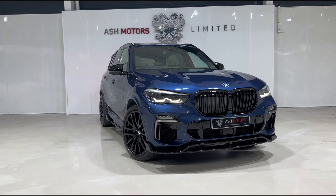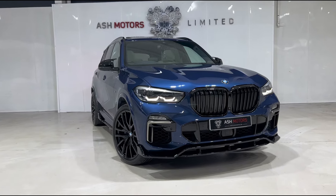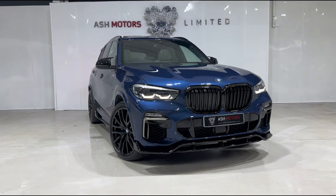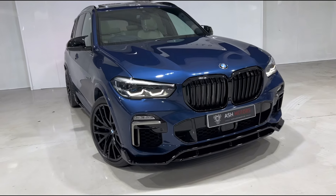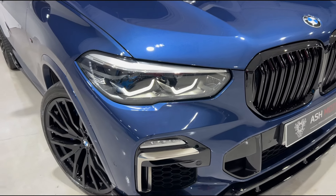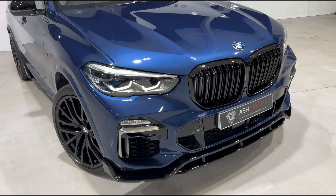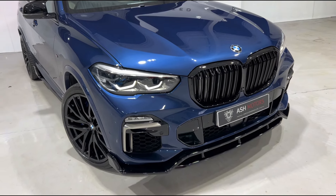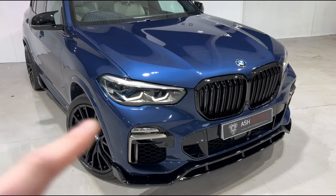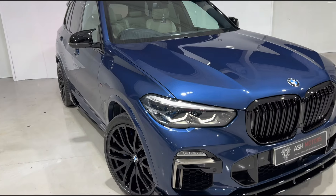It benefits from a full service history and as you can see it's finished in the wonderful phytonic blue, which is a personal favourite of mine. I think it complements the gloss black accents very nicely around the vehicle. We've got BMW's wonderful LED headlights up front, and a gloss black aero kit all around the vehicle which consists of the front splitter, side skirts, rear diffuser, rear lip spoiler, the wonderful twin slat kidney grille, and those beautiful M performance style mirrors.